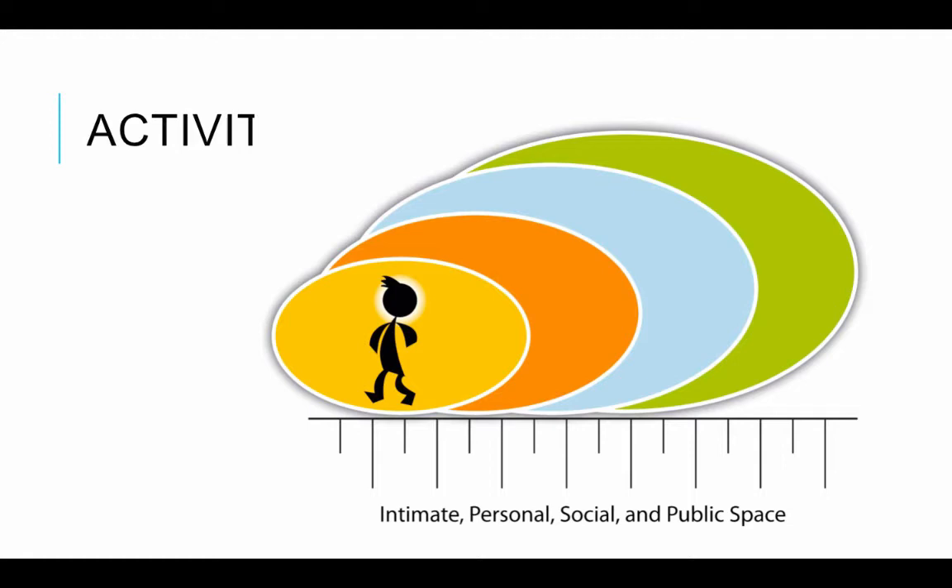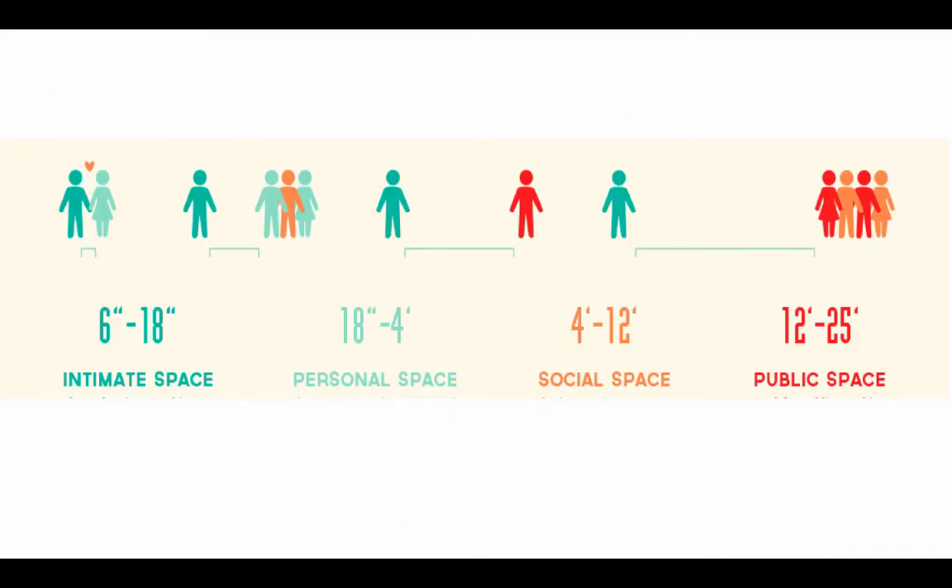Next time you're in an elevator, observe how people react in terms of their use of space. When you go into an elevator, people go to the corners. If a fifth person comes in and someone's at a corner, that person stands in the middle — people spread out in an elevator to maximize equal distance between themselves. When we violate that space, it can create problems. In Western civilization — the United States and other European countries — we tend to hold true to established nonverbal space zones.